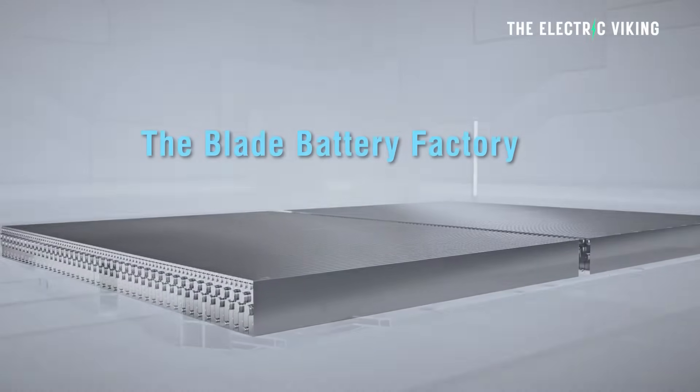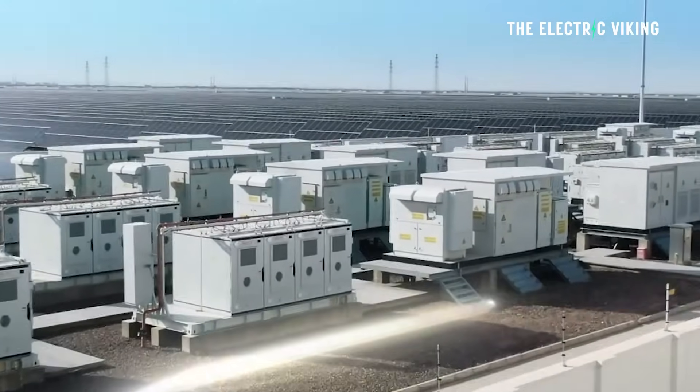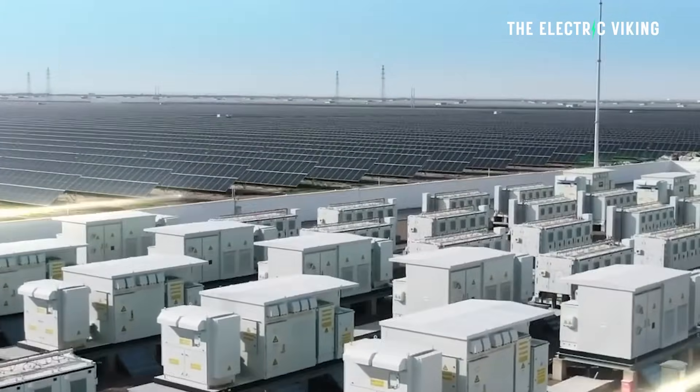The biggest BYD Blade battery is actually located in Saudi Arabia. It's the largest single-phase battery in the world. It's just been turned on, and it's set to power millions of homes.